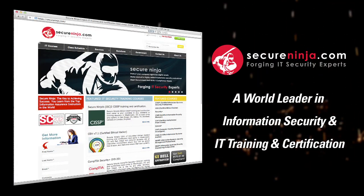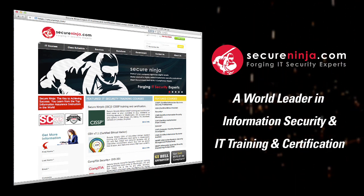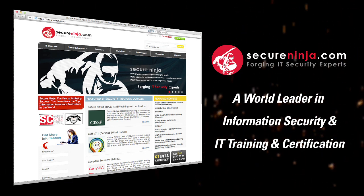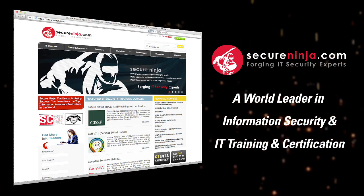SecureNinja Shorts are brought to you by SecureNinja.com, a world leader in information security and IT training and certification. Our master instructors will help build you into a highly skilled and marketable security professional. SecureNinja.com — forging IT security experts.